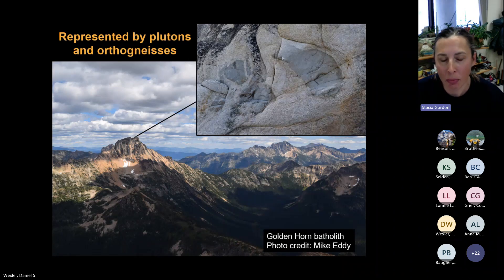The other main rock type associated with arc settings are igneous or magmatic rocks. Here's a picture from near Washington Pass along Highway 20 — all the mountains in this picture are from one magmatic event called the Golden Horn Batholith, which intruded around 47 million years ago. It was a huge volume of magmatism emplaced into the crust. The upper right image shows a closer view of what those rocks look like up close.